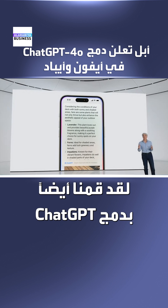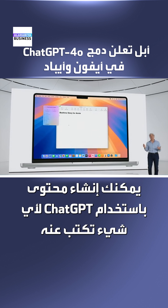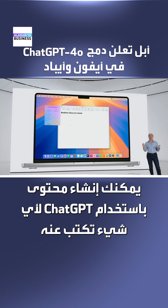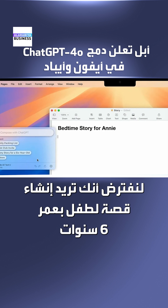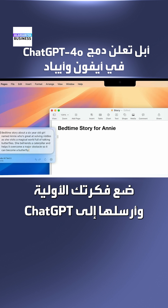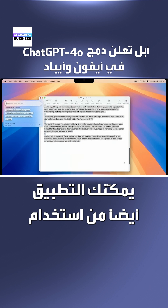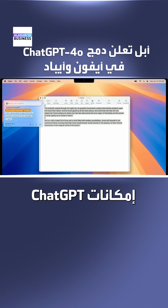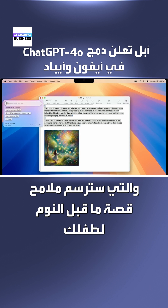We've also integrated ChatGPT into the system-wide writing tools with Compose. You can create content with ChatGPT for whatever you're writing about. Suppose you want to create a custom bedtime story for your six-year-old who loves butterflies and solving riddles. Put in your initial idea and send it to ChatGPT to get something back she'll love.